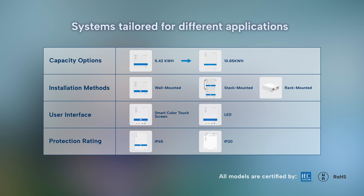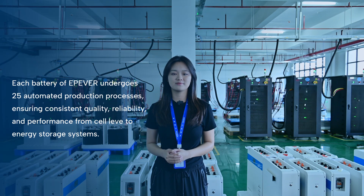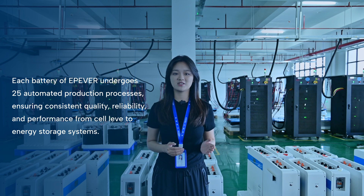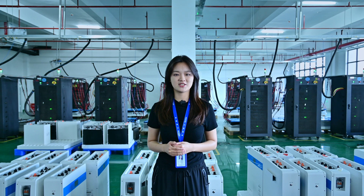All models are certified to international safety standards, including IEC, UN, and UL. Every battery undergoes 25 automated production steps, from cell sorting and voltage balancing to final inspection. The entire process is engineered to ensure consistency, high quality, and reliability from the cell level to system integration.